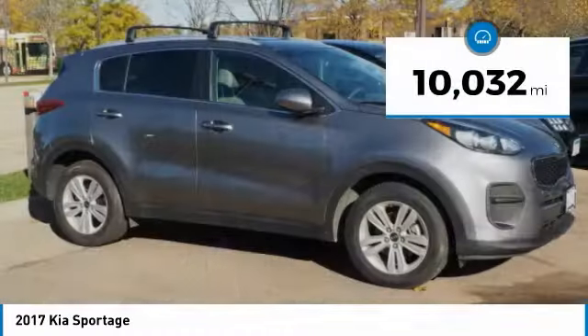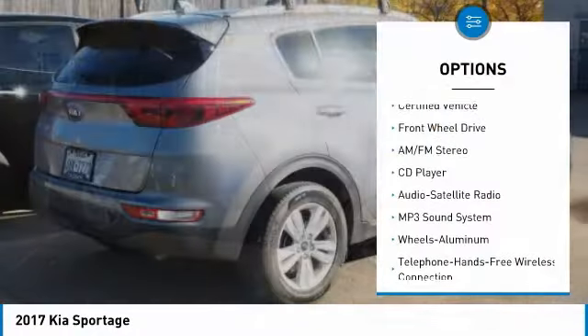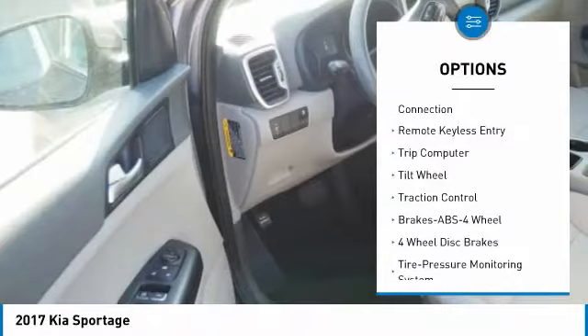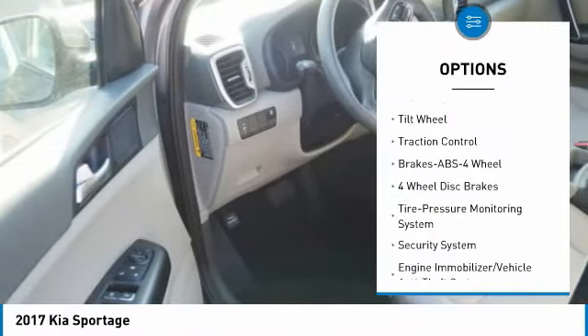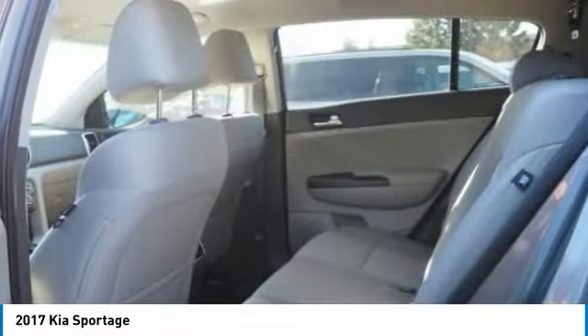This vehicle has less than 15,000 miles. Here are some of this vehicle's great options: traction control, anti-lock braking system, air conditioning, Bluetooth wireless data link for hands-free phone, power steering, aluminum wheels, cruise control, FWD, rear defrost, AM FM stereo radio.